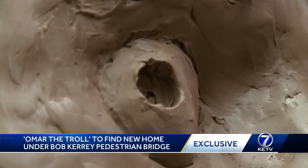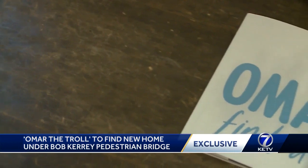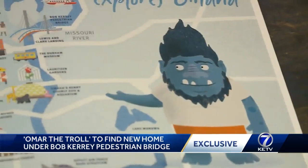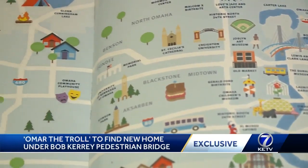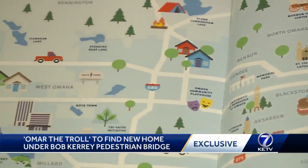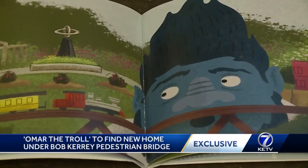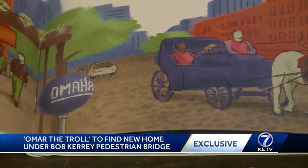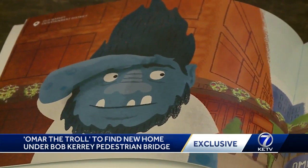What better thing to add to a bridge than a troll? He's got quite the story. There's a whole book about Omar's adventures. The book was designed to really promote Omaha's major attractions and to educate children about all of the wonderful things Omaha has to offer — from Lawrence and Gardens to TD Ameritrade Ballpark, the Jocelyn Museum and the Old Market. Omar's book chronicles his adventures and his search for a home.